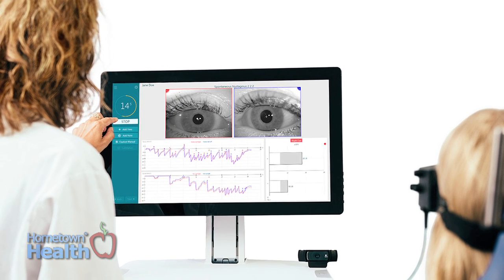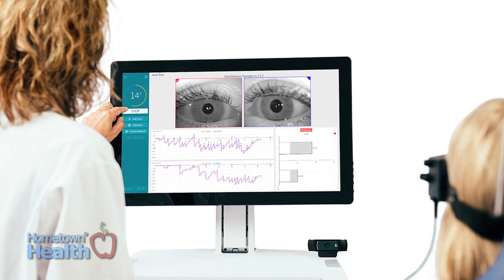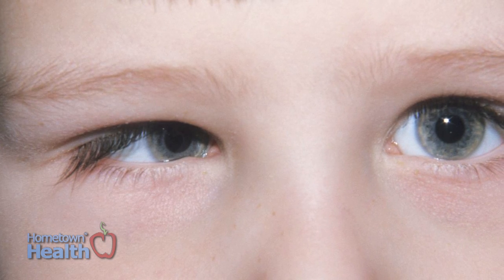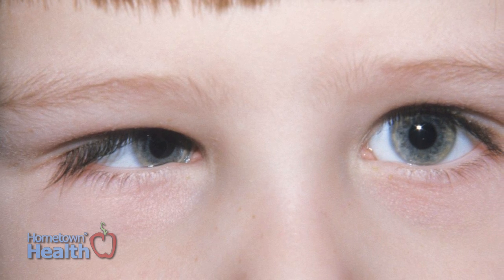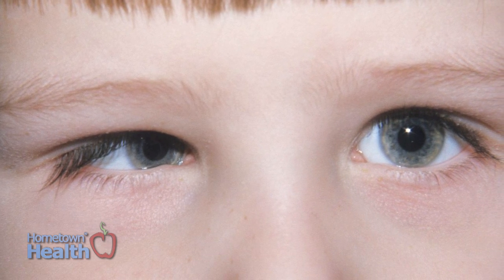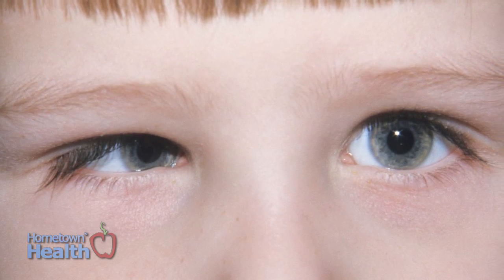Probably the most common form of that is video nystagmography, and that's used to detect what's called a nystagmus. A nystagmus is an eye twitch or an eye movement that is commonly associated with dizziness. So anytime anyone would become dizzy, they will have what's called a nystagmus.